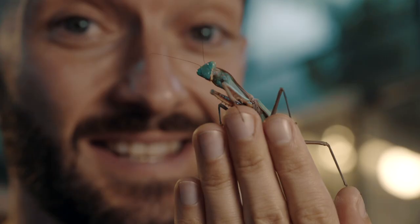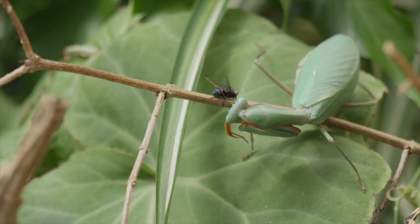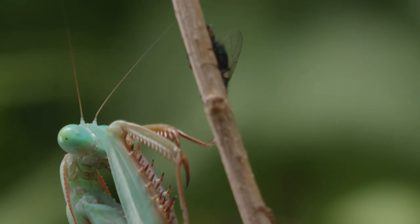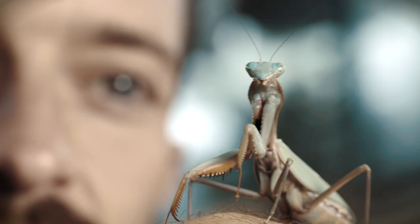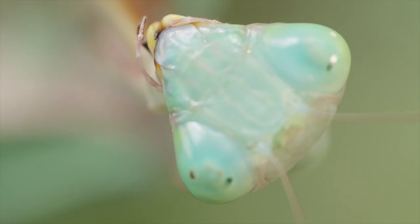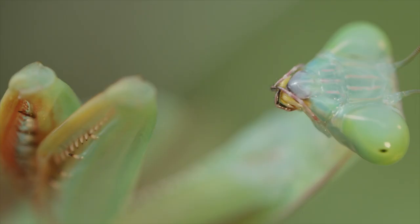The praying mantis is nature's perfect predator — it can detect and catch its prey in the blink of an eye. But it's only when you get up close that you begin to appreciate just how ferocious the praying mantis really is. Everything about the mantis's body is finely tuned into making it the ultimate predator.